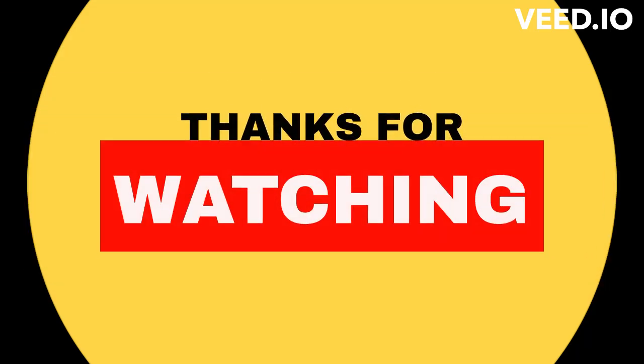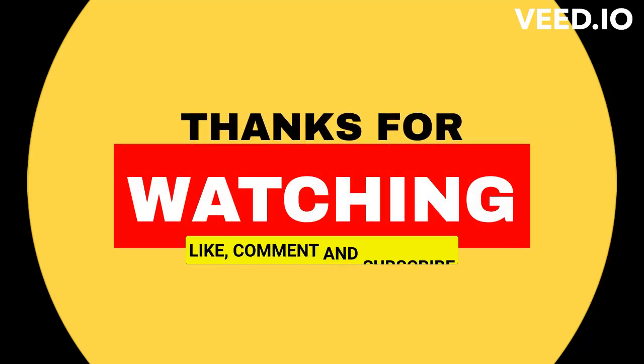Thanks for watching this video. If you found it helpful, please like and share it with your friends and family. Don't forget to subscribe to our channel for more career guidance videos, and press that bell icon to never miss a video from Don't Forget It.